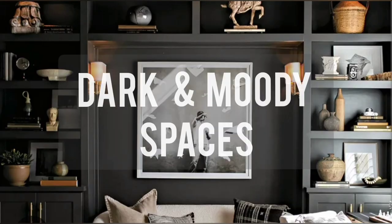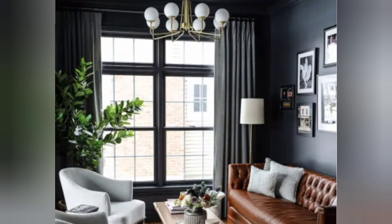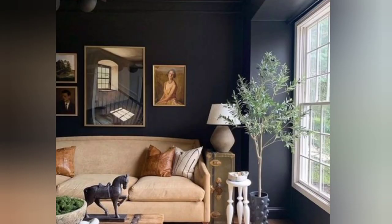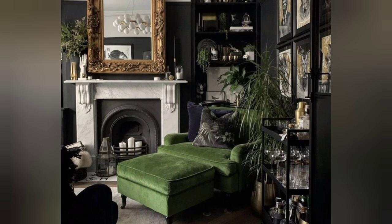Dark and moody spaces are moving up the charts, creating a cozy but luxurious atmosphere. To pull this look off, paint a room that gets a lot of sun and include baseboards, trim, and doors in the same color to maximize this dramatic effect.